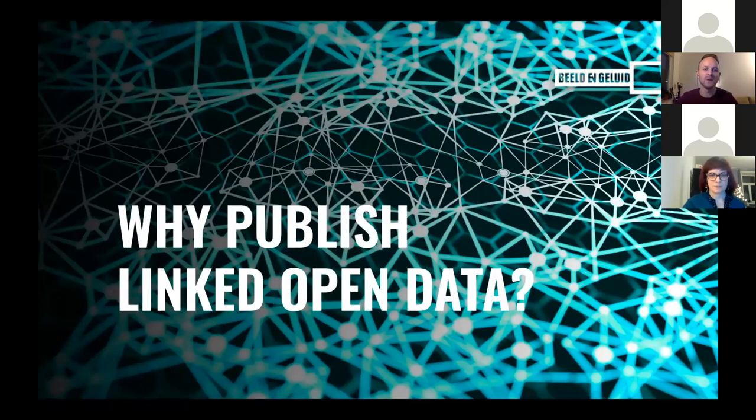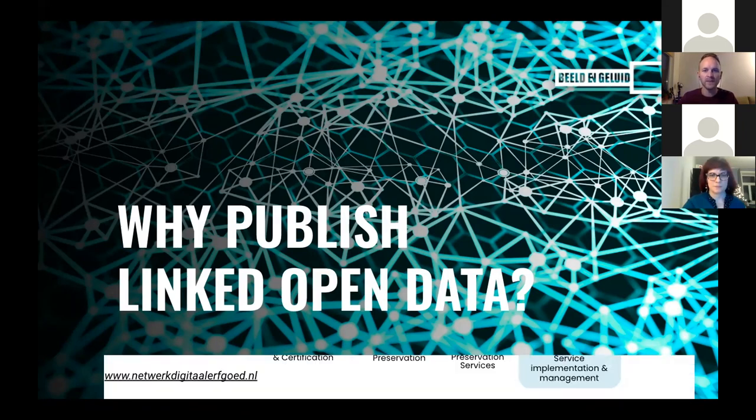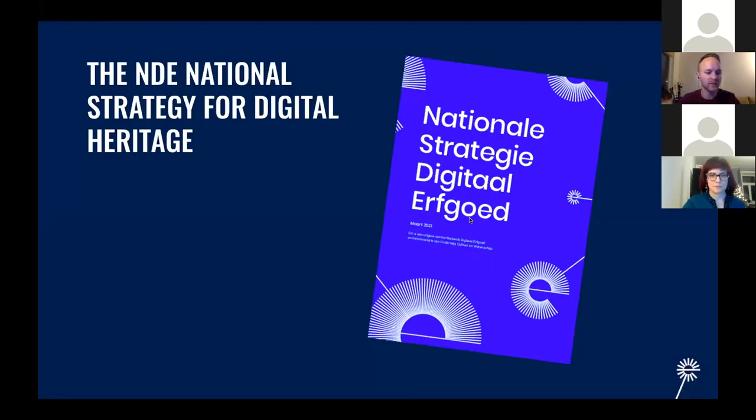So why do we want to publish our catalog metadata as linked open data? It starts with a simple assumption that we don't, as an institution, exist in isolation. We want to connect to the world around us in order to provide better access, but also provide more context to our collections. One particular context in which we work is the Dutch Network for Digital Heritage. This is a collaborative network which has been working together for years, and this far-reaching collaboration has led to a national strategy for digital heritage, in which we organize the work into three packages.